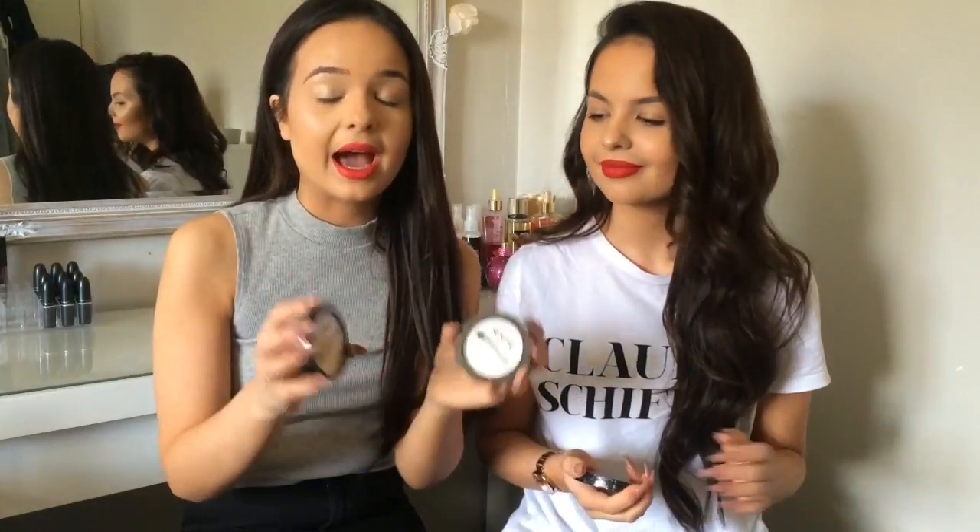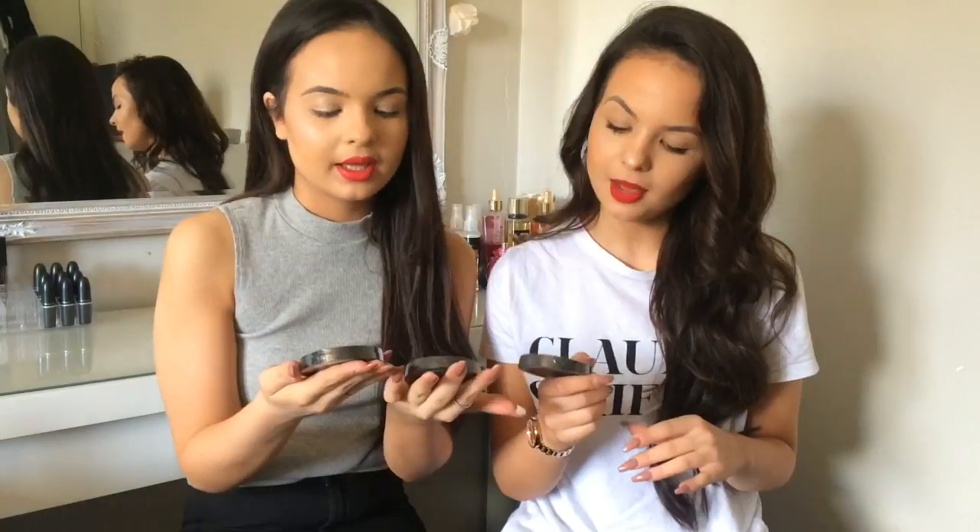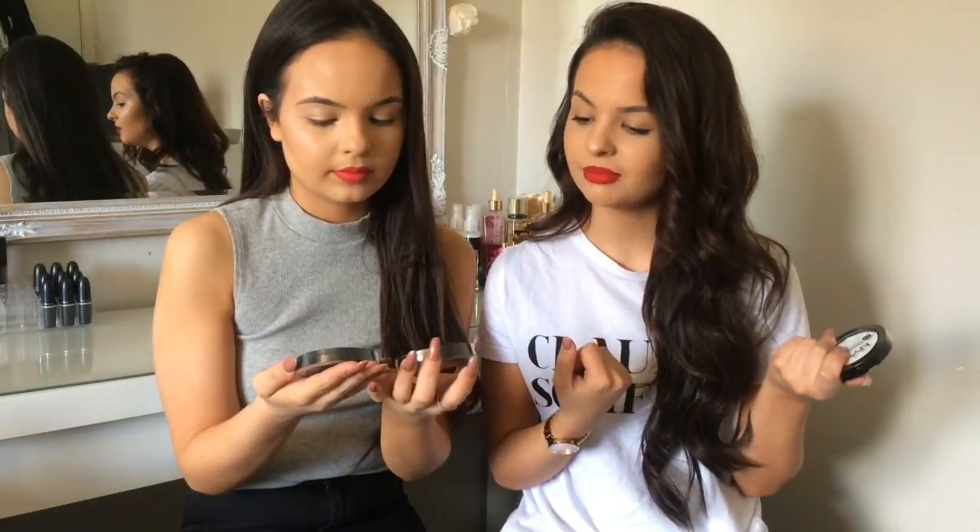Now for my first actual NYX product: I got the HD Finishing Powder. We both picked it up. I got the translucent one and also the banana one — I've heard good things about these. I'll use the banana one under my eyes to brighten them and the translucent one on the rest of my face. I think they were about £8 each.